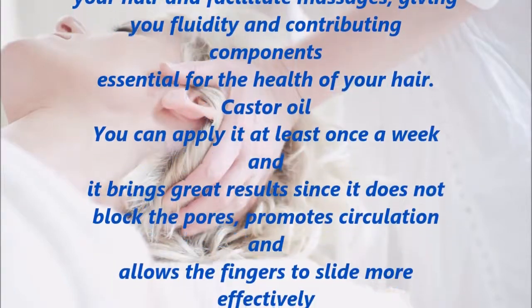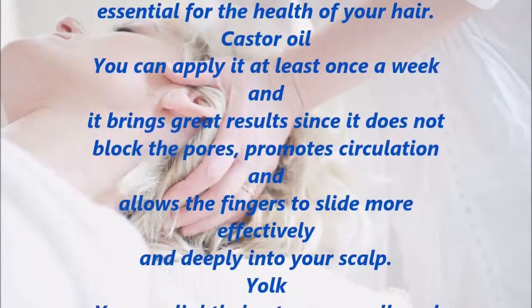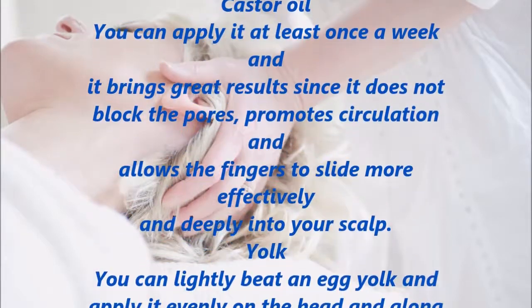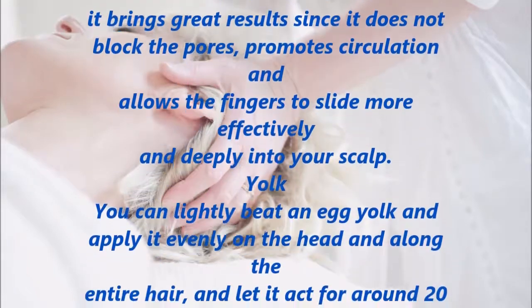Castor Oil. You can apply it at least once a week. It brings great results since it does not block the pores, promotes circulation, and allows the fingers to slide more effectively and deeply into your scalp.